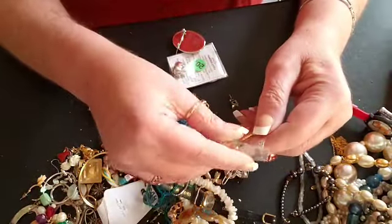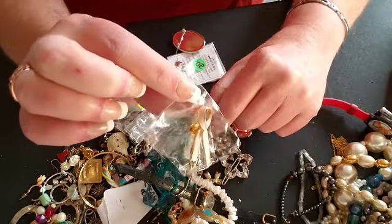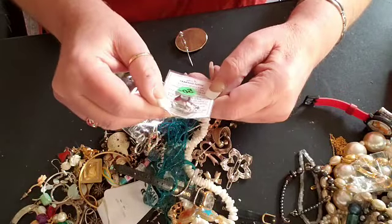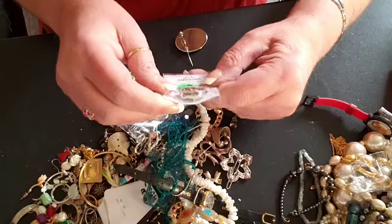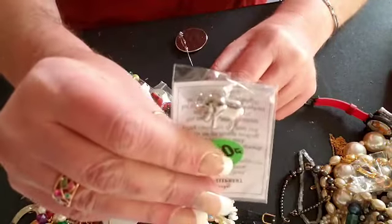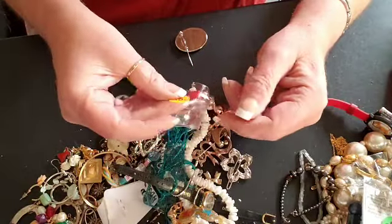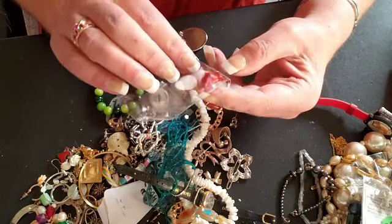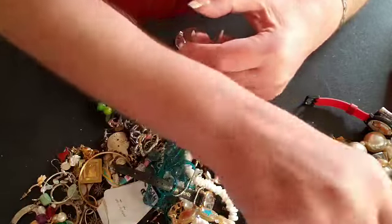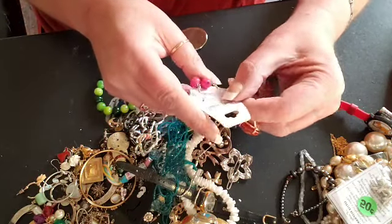My little breast cancer ribbon pin. Hmm, not too sure what this is, but it's a little elephant. Cardinal — okay, here is a little cardinal. Okay, here are some cute little earrings.